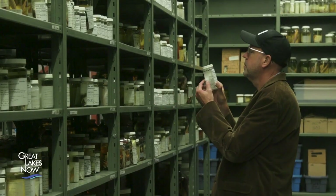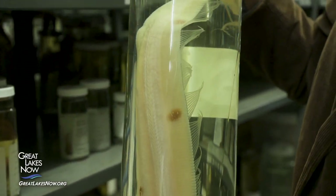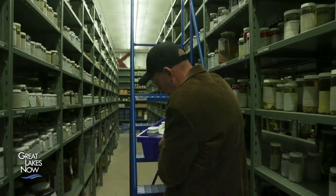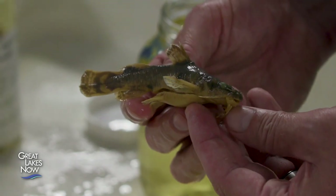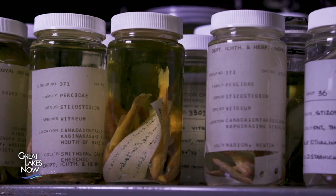Nathan Lujan is the museum's associate curator of fishes. The fish collection at the Royal Ontario Museum is one of the top ten fish collections in North America, with 110,000 jars of fishes going back over 100 years. This collection functions like a library — the label tells us where it was collected, like from the Detroit River, Fleming Channel. Each jar contains one or more individuals of a single species collected at a single time at a single place, which provides a historical record of biodiversity.